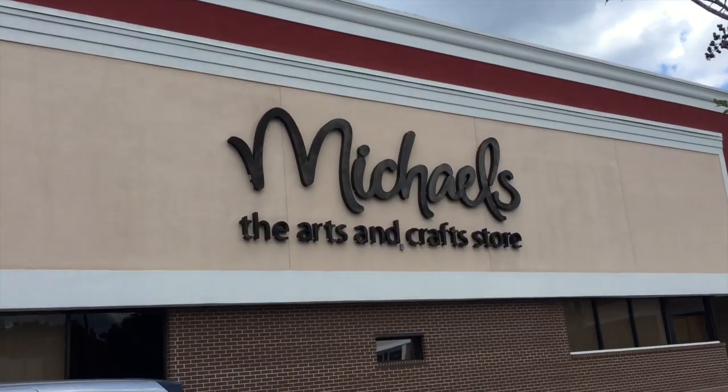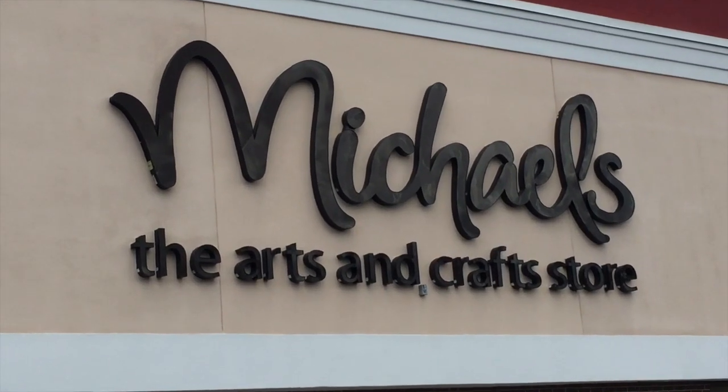When all else fails, when you're looking for Halloween stuff, go to Michael's — because they put that stuff out like beginning of May. Come on!